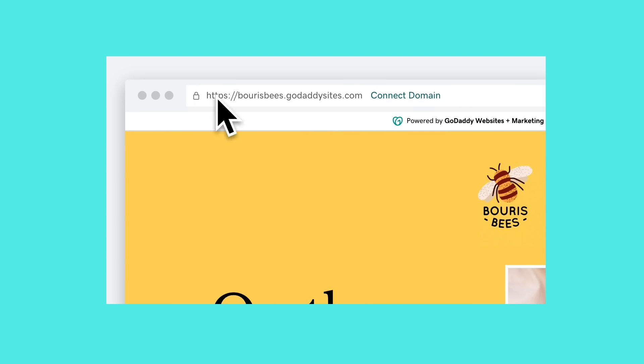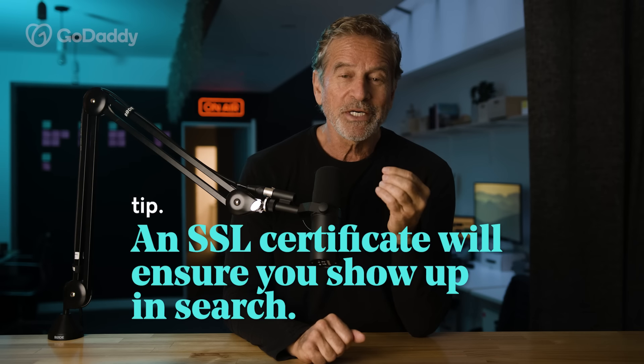When a website doesn't have an SSL certificate or that little lock symbol next to your domain name, the website is flagged as unsecure, which might scare a lot of customers off. An SSL certificate protects your website by encrypting sensitive data like payment or personal customer details. GoDaddy's website builder makes it easy to sort out your SSL certificate so your site doesn't just look good, but also looks secure and trustworthy.